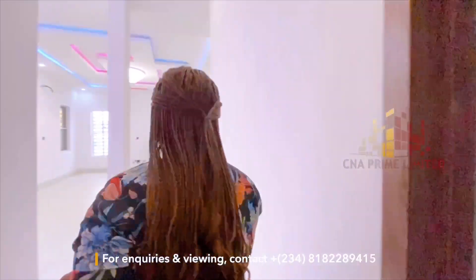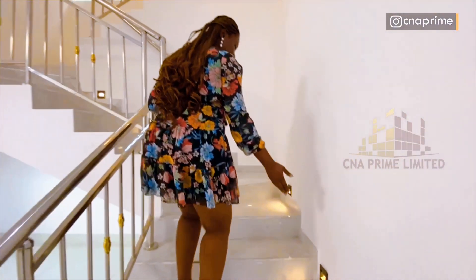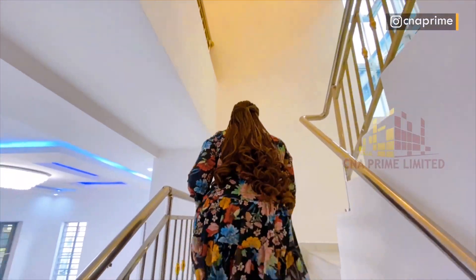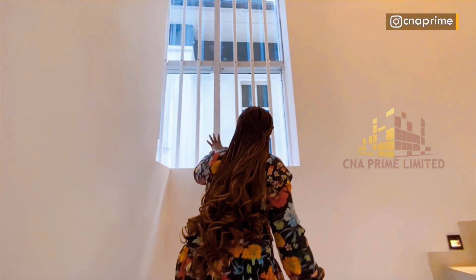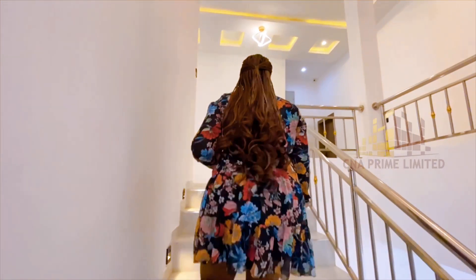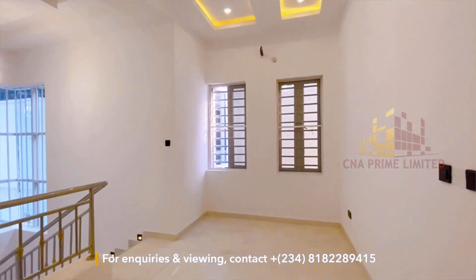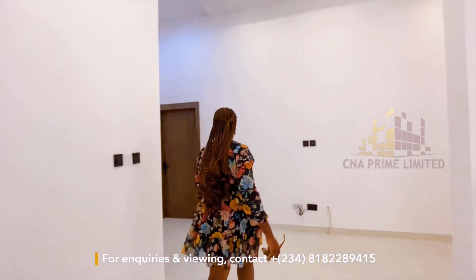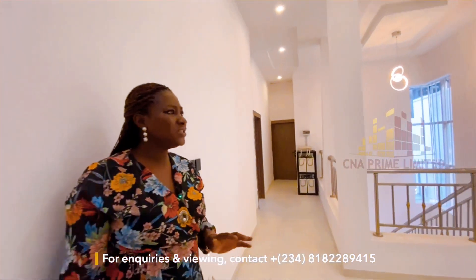On the stairs there are LED stair lights — beautiful. I love the high ceiling, and check out the window that brings air and light into the property. Up here we have the family lounge with nice POP ceiling designs. The property also comes with a solar panel and solar battery — a neat, clean setup.